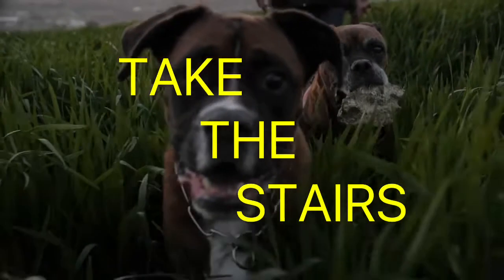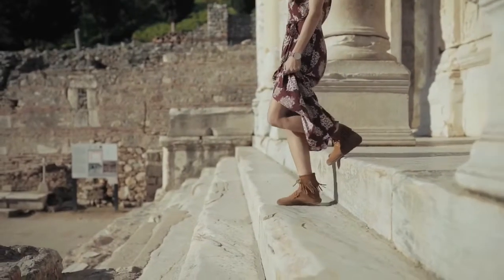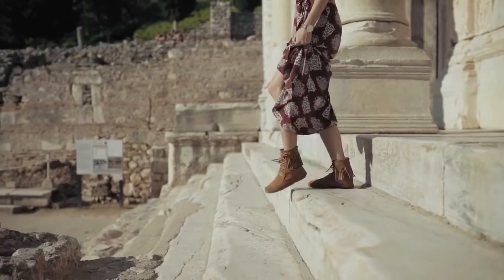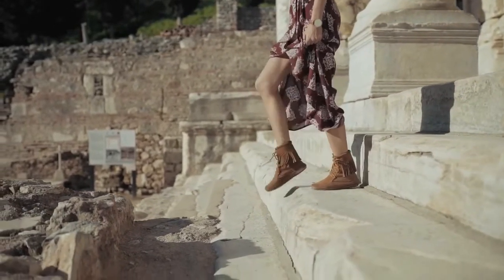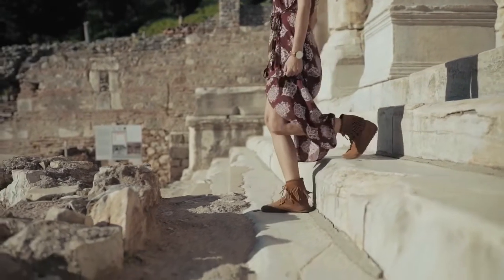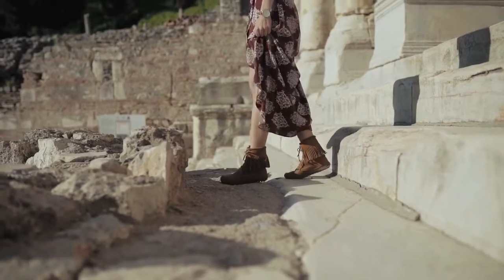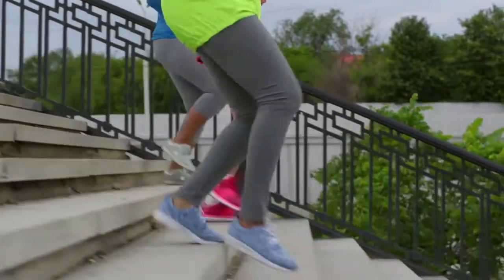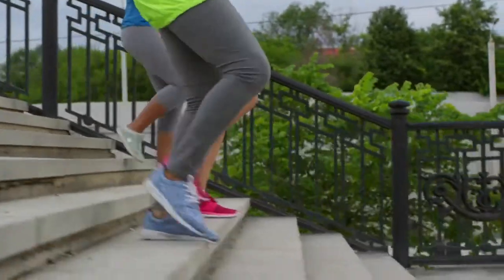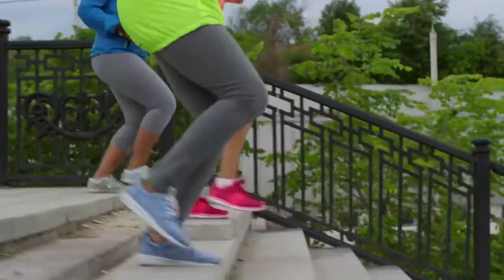Take the stairs. Climbing stairs is an example of practical everyday physical activity that provides health benefits. It can also burn off calories — about 65 calories in 15 minutes. Going at a faster pace or carrying heavier items can burn even more calories. At work, at the mall, at the train station — anywhere. If you wear a fitness tracker, you'll score both steps and flights.